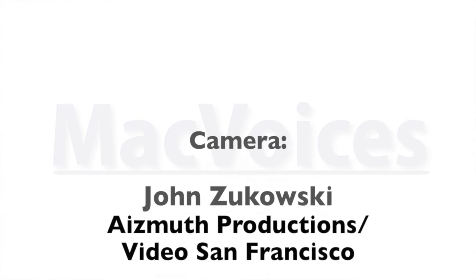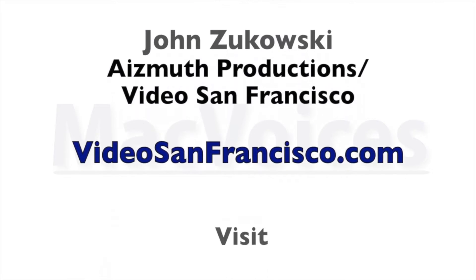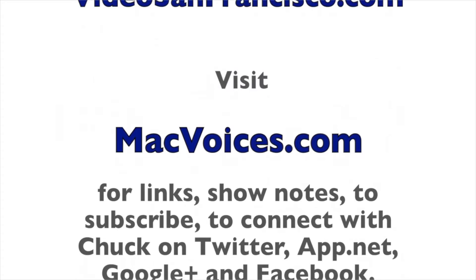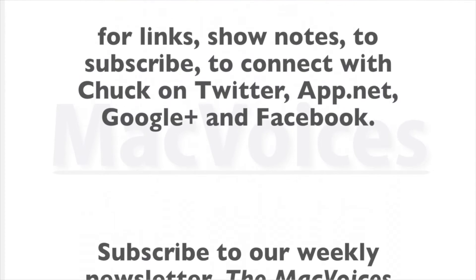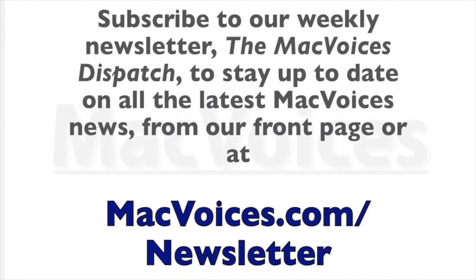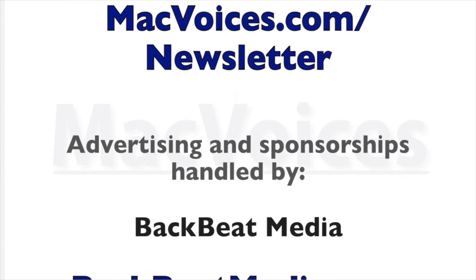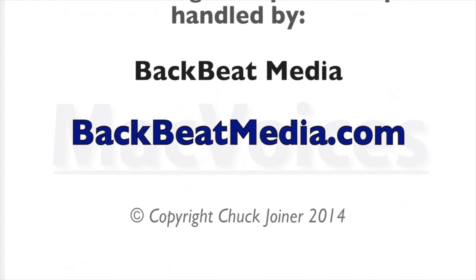Camera work by John Zakowski of Azimuth Productions Video San Francisco at videosanfrancisco.com. Visit macvoices.com for links and show notes. Subscribe and connect with Chuck on Twitter, App.net, Google Plus, and Facebook. Subscribe to the Mac Voices Dispatch newsletter at macvoices.com/newsletter. Advertising and sponsorships handled by Backbeat Media at backbeatmedia.com.